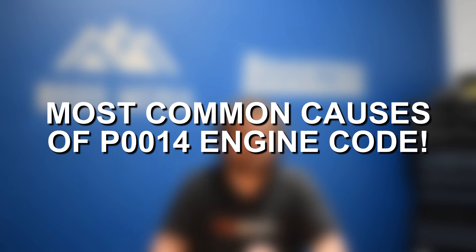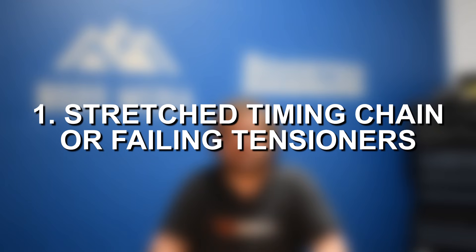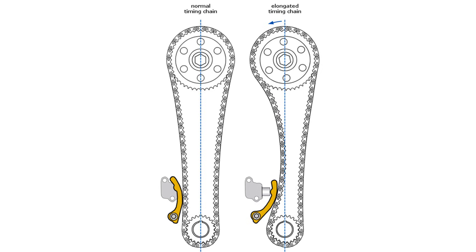And lastly, if things get severe enough, you might actually start to run into issues with the engine stalling. This would be when the timing goes so far out of spec that it's preventing the engine from standard operation. Moving on to some common causes of fault code P0014 — starting off, a stretched timing chain or any issues with the timing chain tensioners could potentially trigger P0014.